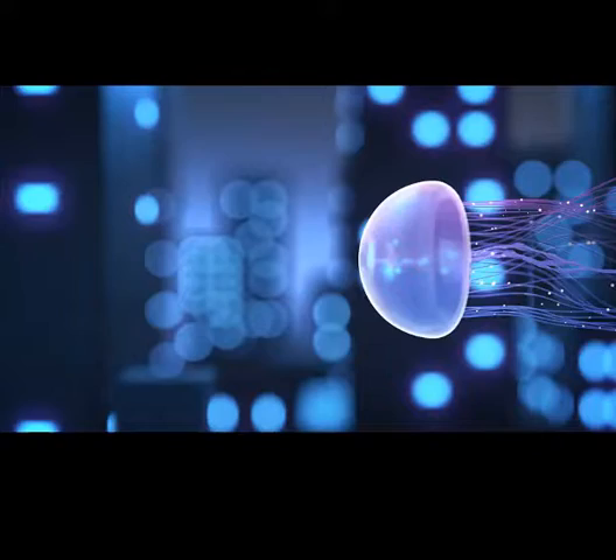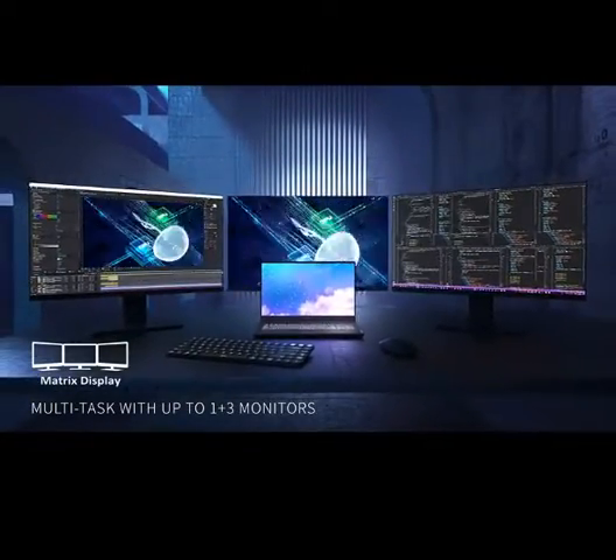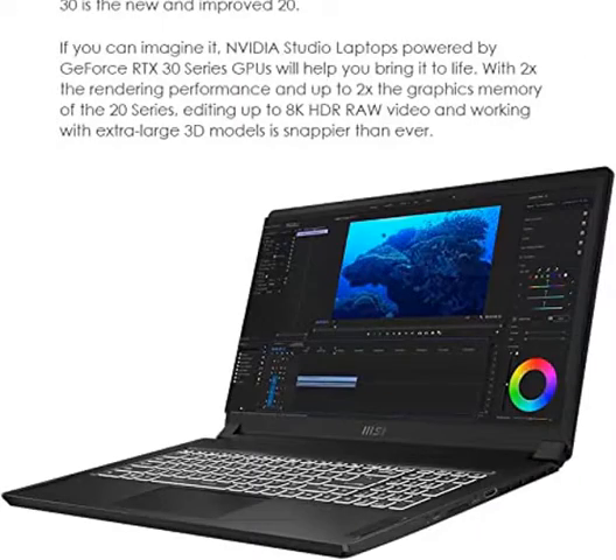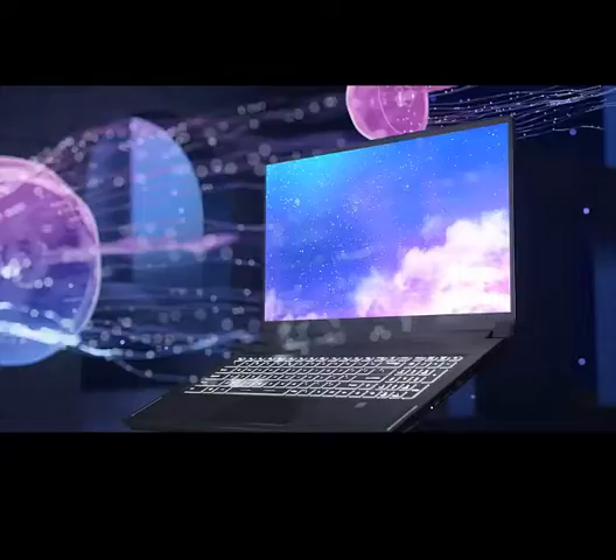Creators Rejoice: MSI's exclusive Cooler Boost technology ensures optimal thermal dissipation, featuring 3 fans, with up to 15% increased airflow with the new Cooler Boost Trinity Plus. Versatile Connections: the Creator 17 features a wide range of I/O ports, Thunderbolt 4 supporting power delivery and up to 40 Gbps of data transfer.